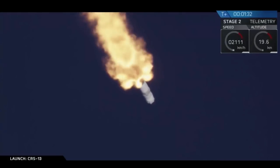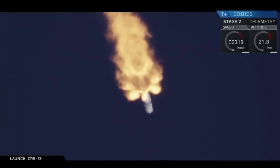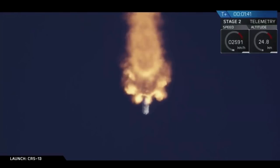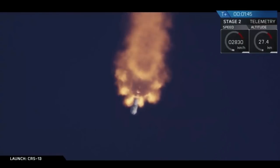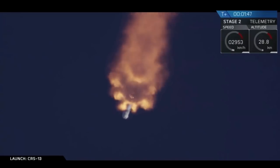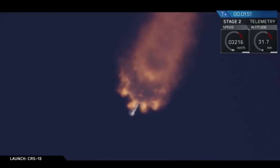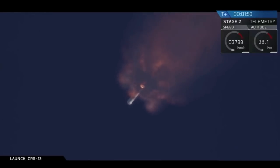MVAC engine chill has started. MVAC engine chill gets the engines cold enough, just in the way that the first stage engines perform its chill. Coming up shortly, we're going to have a few things in quick succession: the main engines are going to cut off, the two stages are going to separate, and the second engine will start. And the first stage is then going to make its way back towards landing zone one with a boost back burn.